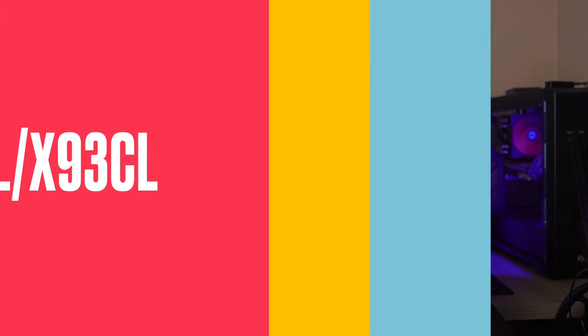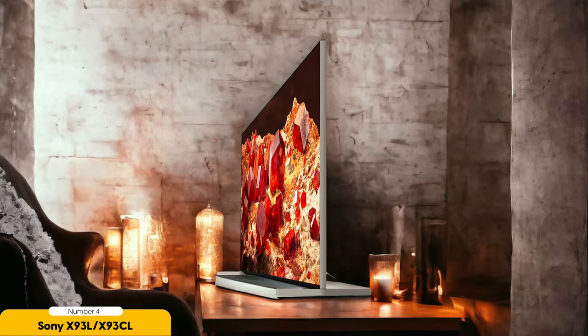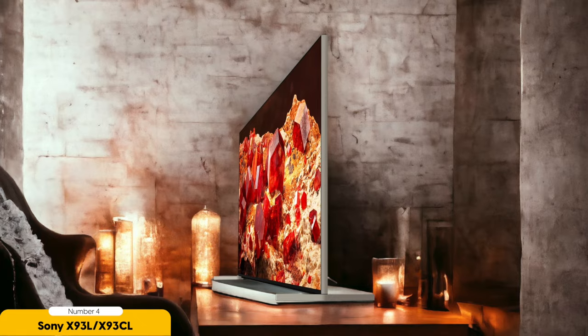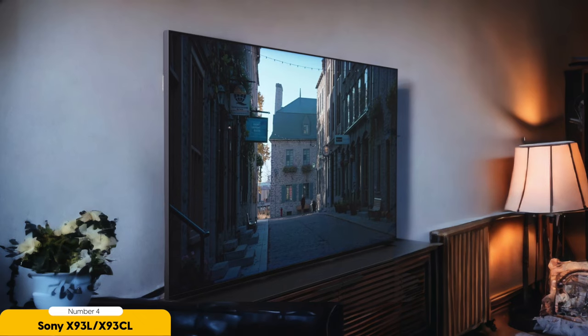Get ready to take your gaming to the next level in dark room settings. Number 4: Sony X93L – Best for Gaming in Bright Rooms. Are you ready to elevate your gaming experience in brightly lit rooms? Look no further than the Sony X93L. This TV is a gaming powerhouse with its lightning-fast response time, deep blacks and immersive HDR brightness that will transport you to another world.